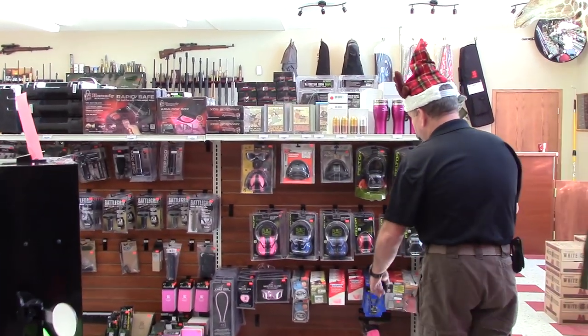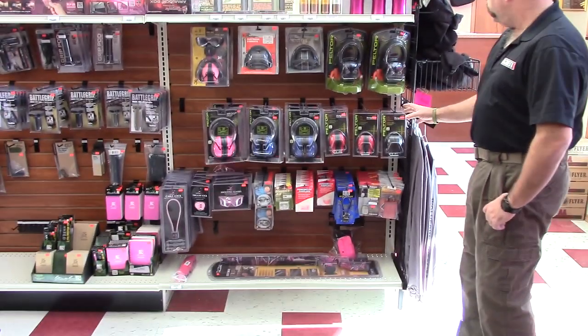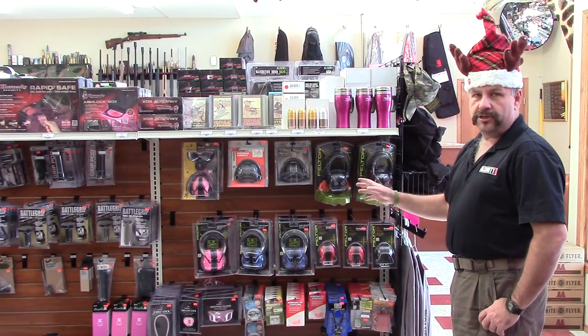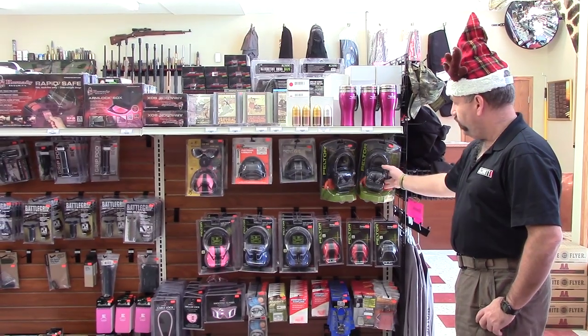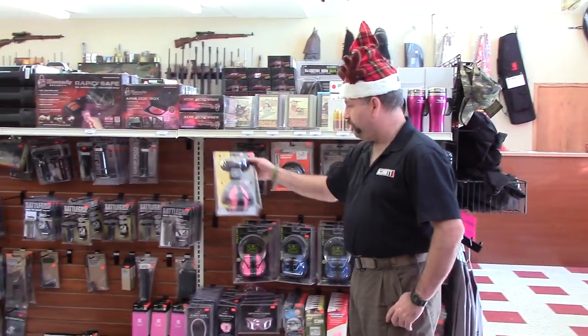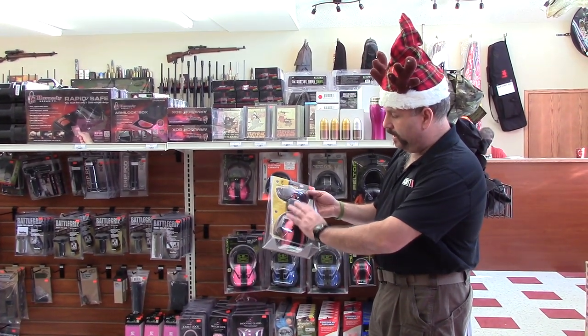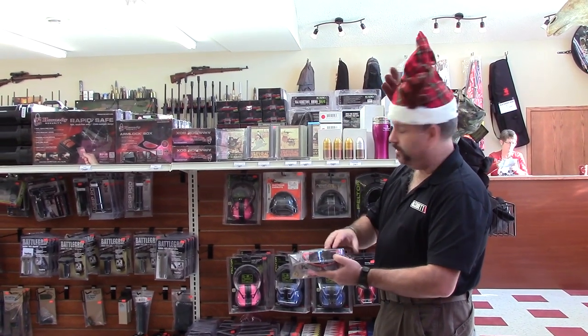Over here for the shooters, if you're looking for some hearing protection, these Peltors and Champions and Caldwell give you quite a selection of hearing protection — colours, sizes, types, electronic or non-electronic — from the lady in your shooting life. Got the nice little Browning kits here with the pink ear protectors, the plugs and a set of pink frame shooting glasses on them.